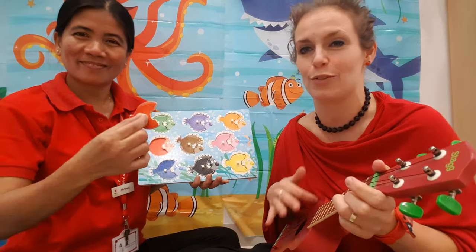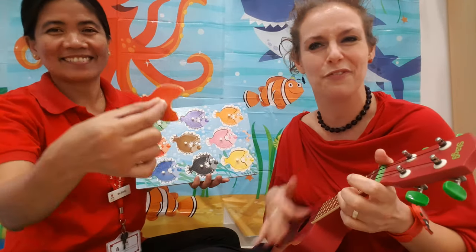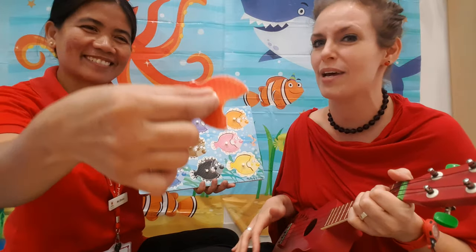One red fish swimming by, red fish, red fish, swim swim swim.